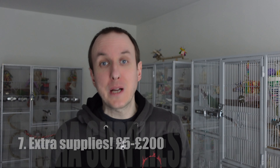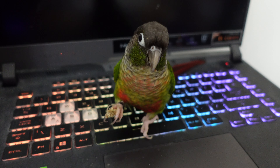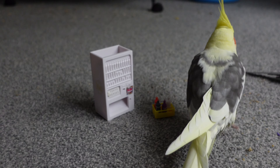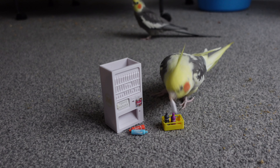Here's the final category: extra supplies. We're talking about things like air purifiers — if you've got powdery, dusty birds, it's good for them and for us. We use one by a brand called Levoit. We're also talking about cleaning supplies like F10 and Poop Off, a harness if you want to harness train your bird, extra toys, and play stands. All of this is an extra cost and very variable — maybe as little as £20 if you skip the purifier, all the way through to the hundreds, depending on the species of parrot and what you want to provide.